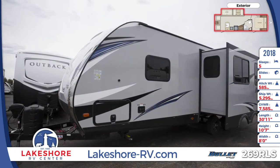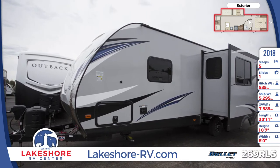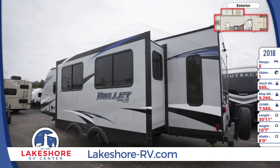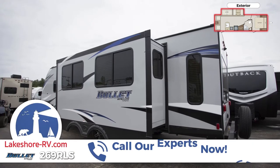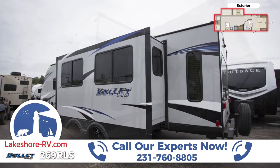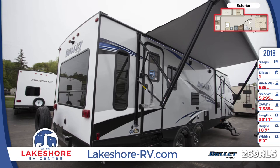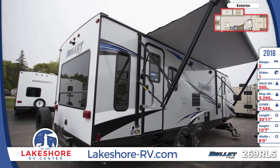The aggressive aerodynamic profile and the gel-coated fiberglass front cap are designed to reduce wind resistance and increase towability. All of the sidewalls are made with laminated high-gloss fiberglass, and the frameless windows are radius tinted safety glass for privacy on the road. The electric power awning has an LED light strip and provides shade and protection for outdoor activities.